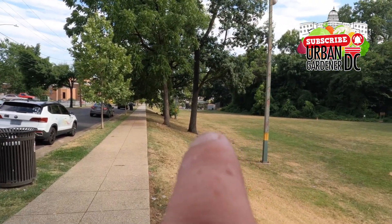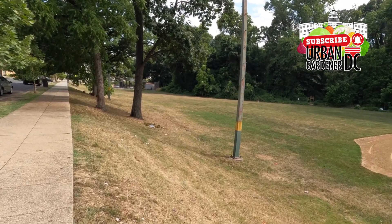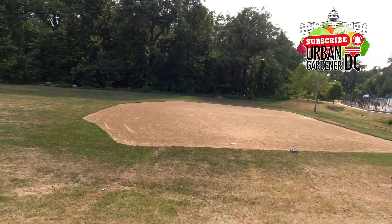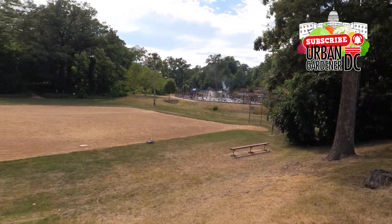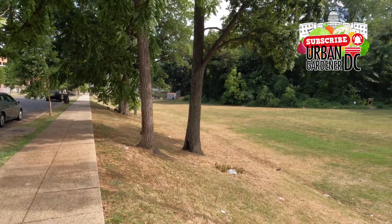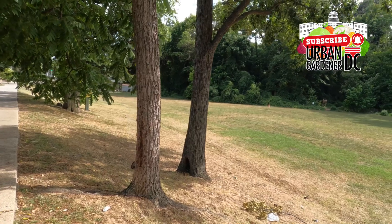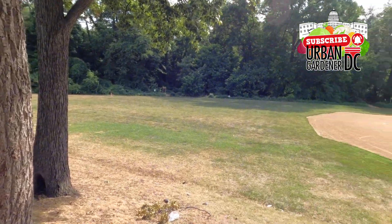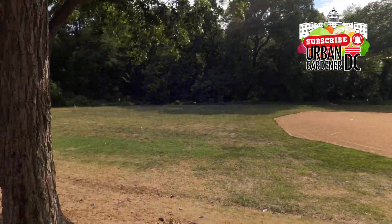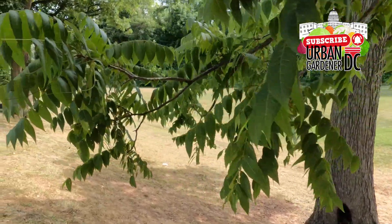So in proximity to the water park area, we actually have our little garden way down there. To give you guys a scope of how big this property is, our garden down here is on 24th Street and it expands all the way up to 18th Street, so it's actually two blocks wide by six blocks deep.